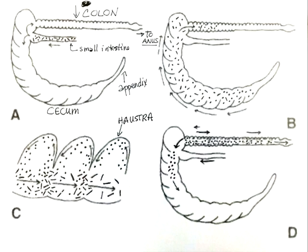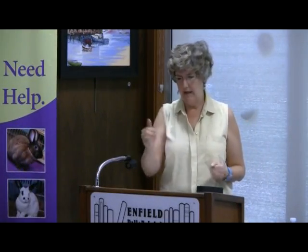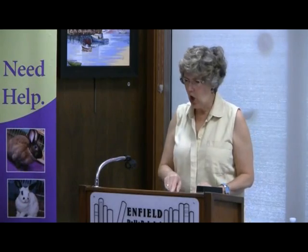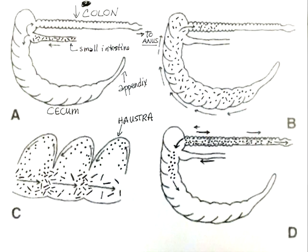Food comes in through the small intestine — in the diagram the dots represent non-fiber food and the slashes represent fiber. Everything is all mixed together as it comes down. The rabbit has been eating hay and other good food, and it follows the arrow to what's called the ileocecal junction — the junction of the ileum, cecum, and colon. Everything dumps in two directions: into the colon and into the cecum.